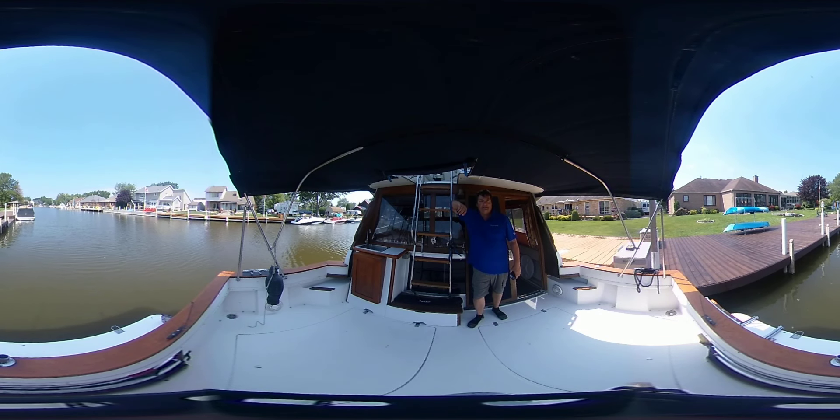Hi, I'm Greg Piper with United City Yachts, Canada's Yacht Sales Network. Today I'm on board a Bayliner 3288 motor yacht. This is a gas-powered version, and it's a freshwater boat.